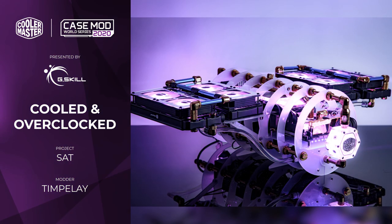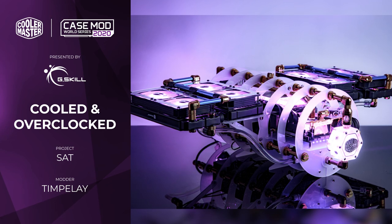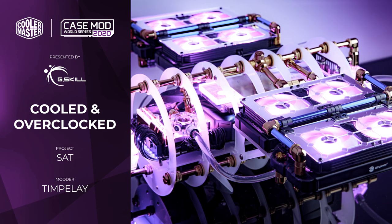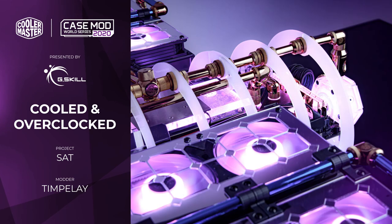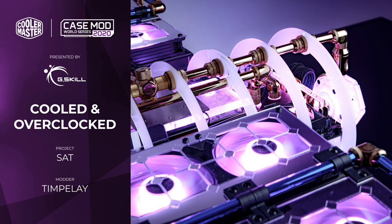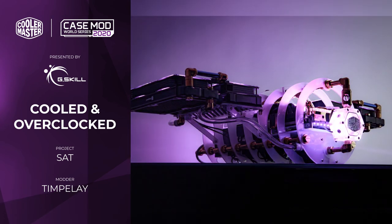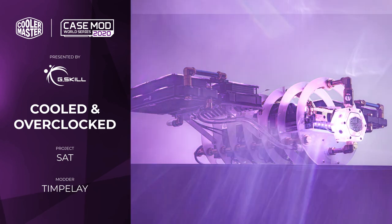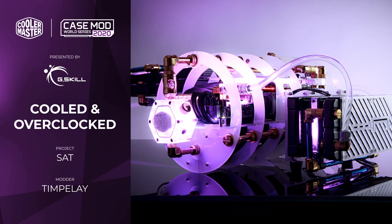Next we have the Cooled and Overclocked Award, which goes to SAT by Tim Pillay. This project is absolutely out there because not only does it look like a satellite, but many of the thematic elements of a satellite were interpreted within the design, such as the minimal chassis which is as light as possible, and the water cooling which was interpreted as solar panels. The solar panels actually fold up like a real satellite does to get into space, which is really clever — a really interesting use of rotary fittings and rigid tubing to get all that done in such a neat package. Well done Tim, it's really something special and unique.